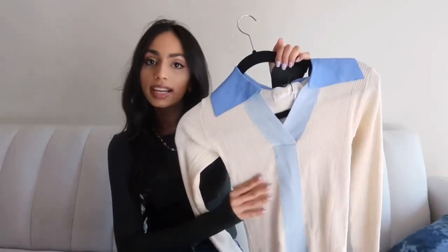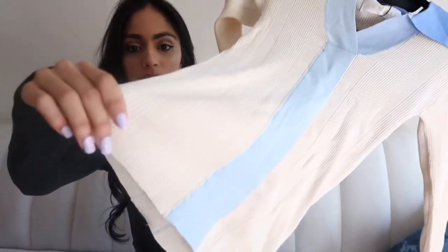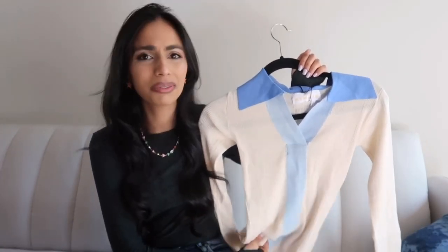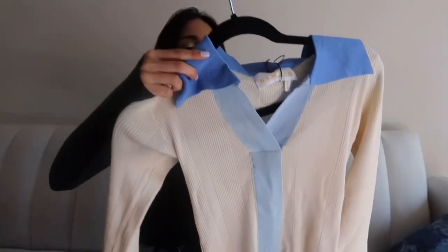Next — this is the first thing I've bought from this brand but I've been eyeing so many pieces from both Remain and Rotate Birger Christensen. This is from Remain Birger Christensen and it's a really nice top with a beautiful stretchy fabric. Blue is my favorite color and it was on sale. When I'm investing in a piece I think about: how many things in my wardrobe can I wear this with, and is it going to go out of style? This is the Joy Top, and even as a 60-year-old grandma I feel like I could still wear it.